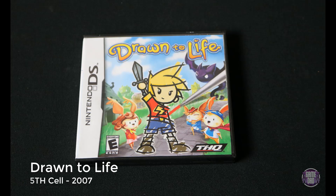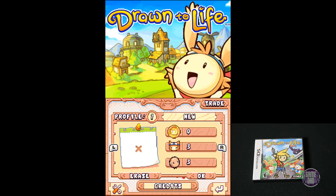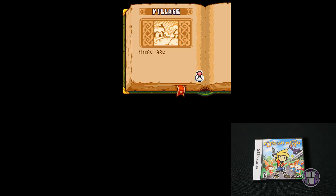Up next is Drawn to Life, released by 5th Cell in 2007. This game is unique in the fact that everything in the game is something you draw at the beginning of it. It asks you a bunch of different questions and you have to draw a bunch of different things out. What a unique concept for a game — it's super fun, it's got a really great story, and just overall fun gameplay.